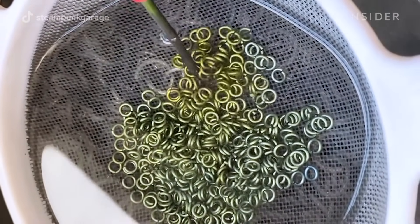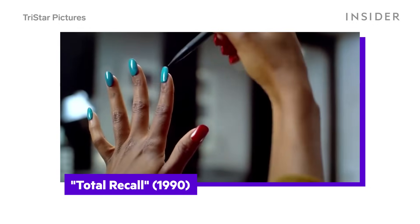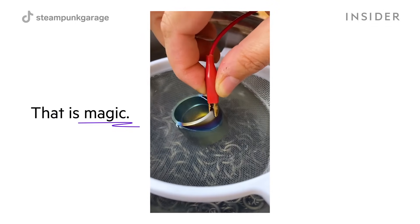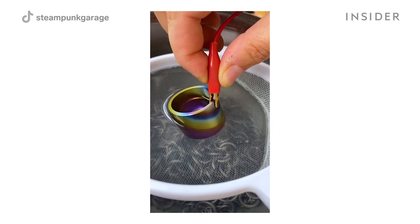It always makes me think of that scene from the old Total Recall movie when she's taking her fingernails and changing the color just by touching it. It feels like that — you're just touching it and the color is changing in a moment's notice. That is magic right there.